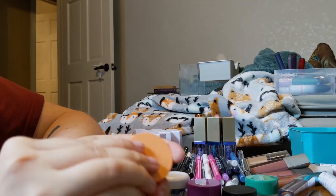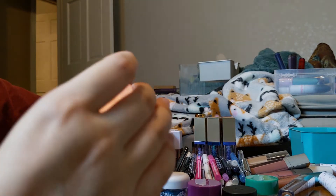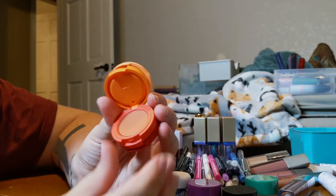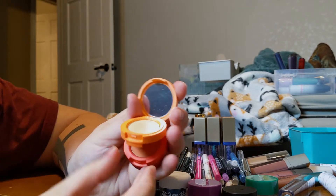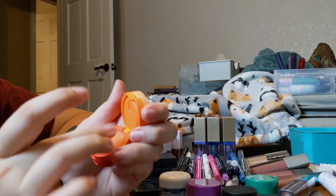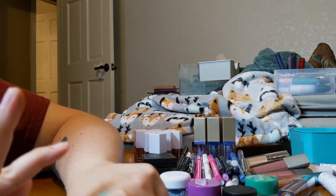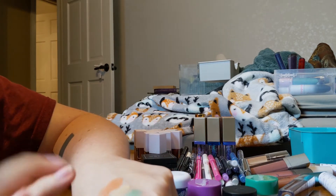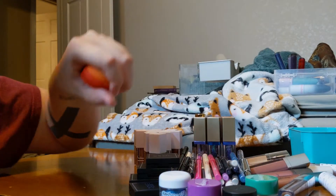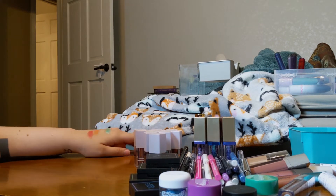I also have this trio from Kaja — the Beauty Bento Trio in Poppy Champagne. I got this off BoxyCharm for pretty inexpensive. It's a very nice trio. That's not going anywhere.